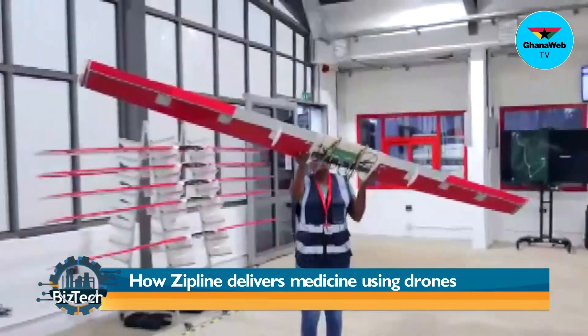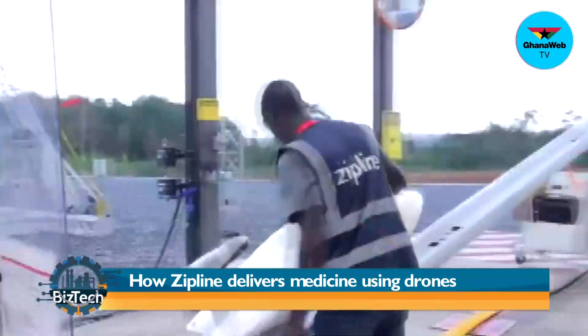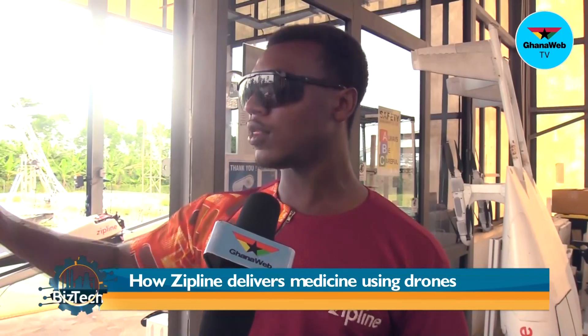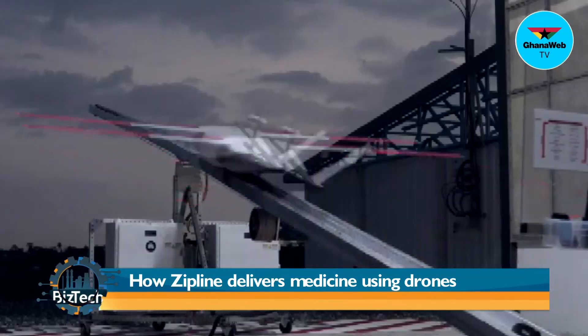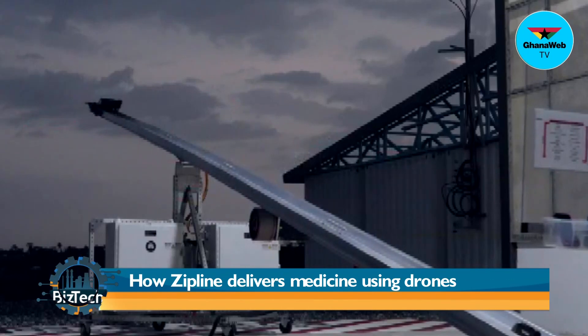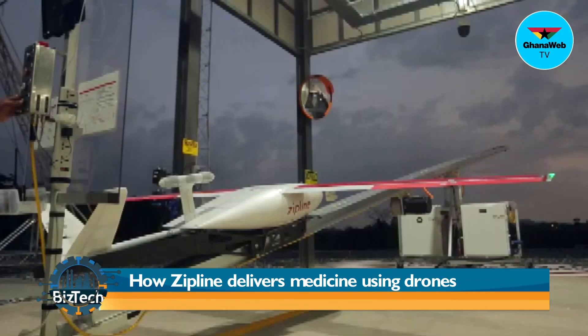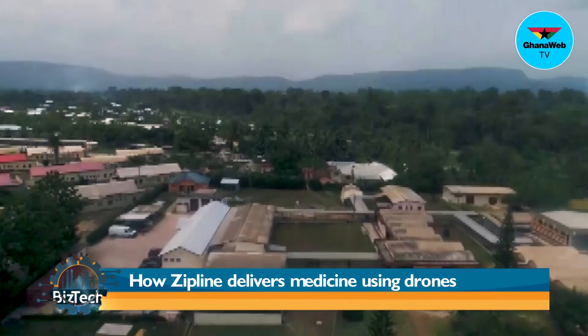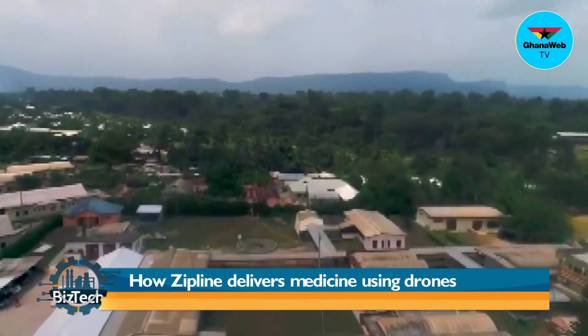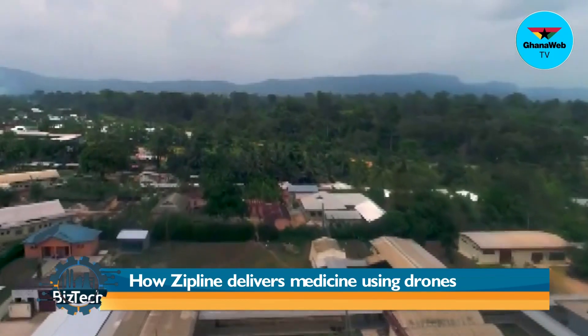The package comes with a set of information on a QR code. We take the package and assign it to the drone. We tell the drone this package is going to Koforidua, take it to Koforidua. There can be an occurrence that the package is going to Koforidua by NSAP in Accra, simply because we assign that specific location to the drone.